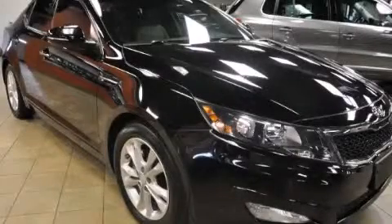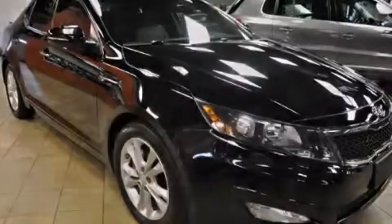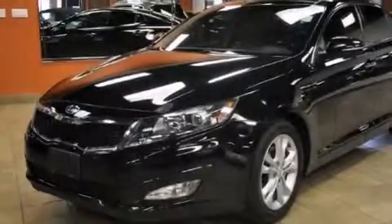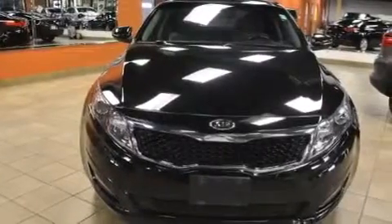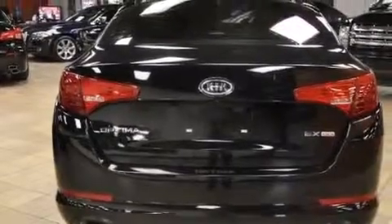This is a 2012 Kia Optima. It features a 2.4-liter four-cylinder engine and an automatic transmission. With an EPA estimated rating of 35 miles per gallon on the highway, this vehicle helps leave money in your pocket where you want it.